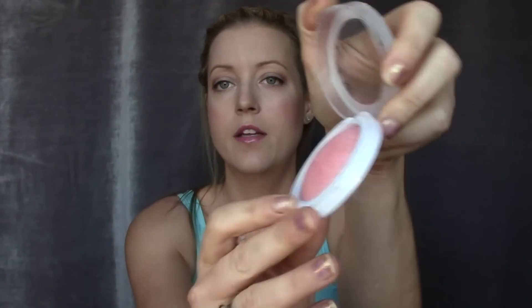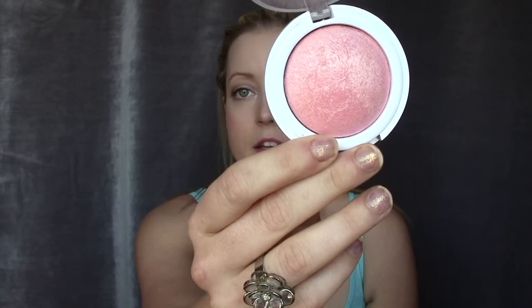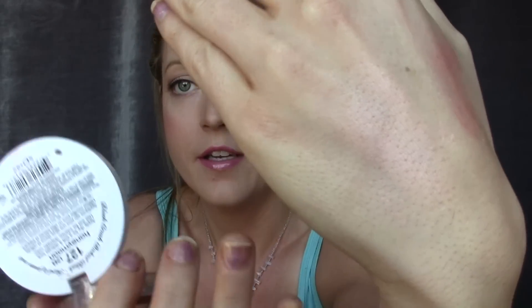For a highlighter, I've recently been using something that's actually a blush from Hard Candy called Honeymoon. It doesn't look like a typical highlight in the pan, but on your face it shows up just as a pretty highlight with a little bit of a pink undertone — just kind of a pinky glow. I've been wearing that a lot.